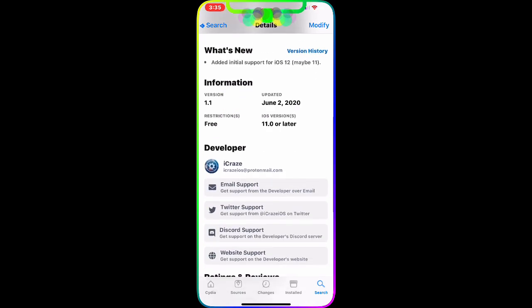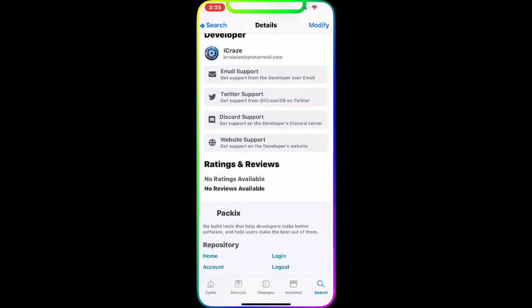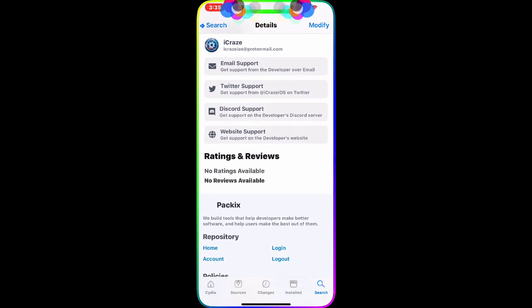I'm going to leave both tweaks and their sources in the description below so you can just copy and paste from there. Let me know in the comments below if it's working for you or not. If you have any issues or problems, let me know and I'll try to respond as soon as possible. Thank you for watching and I'll see you guys in the next one.